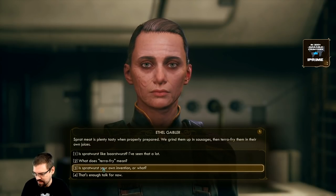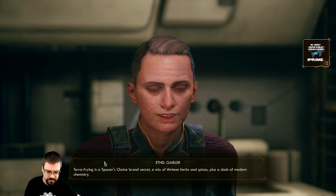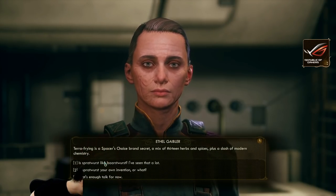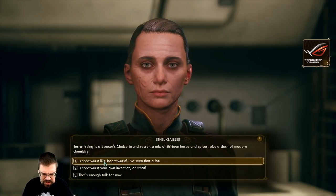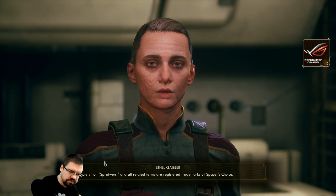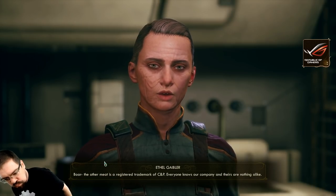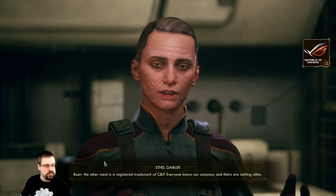Oh god. What does 'terrify' mean? Terrifying is a Spacer's Choice brand secret - a mix of 13 herbs and spices plus a dash of modern chemistry. Is it like bratwurst? Absolutely not. Spratwurst and all related terms are registered trademarks of Spacer's Choice. Boar - The Other Meat is a registered trademark of C and P. Everyone knows our company and theirs are nothing alike.